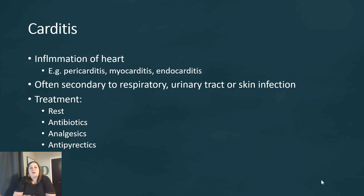Another issue is carditis — inflammation of the heart. It gets named specifically based on which layer of the heart is inflamed. If it's pericarditis, it's the outer sac around the heart. If it's myocarditis, it's the heart muscle itself. And if it's endocarditis, it's the inner layer of the heart. This is often secondary to a respiratory, urinary tract, or skin infection. Treatment for carditis — whether peri-, myo-, or endo- — is rest, antibiotics if it's due to a bacterial infection, analgesics which are painkillers, and antipyretics to help fight fevers. If it's a viral infection, we support the body in fighting it.